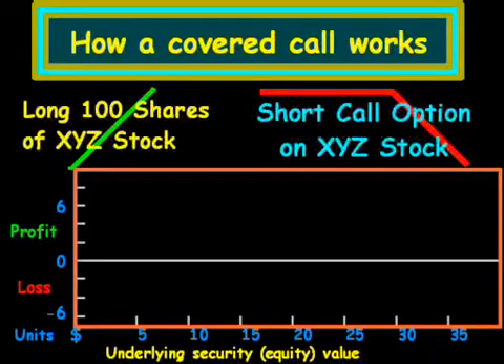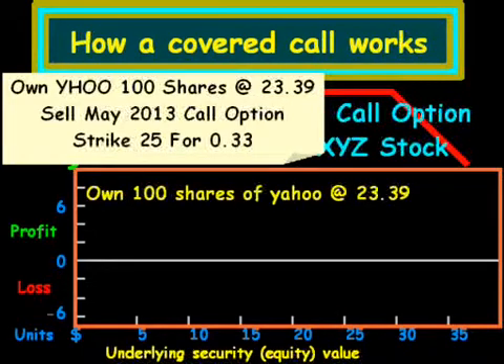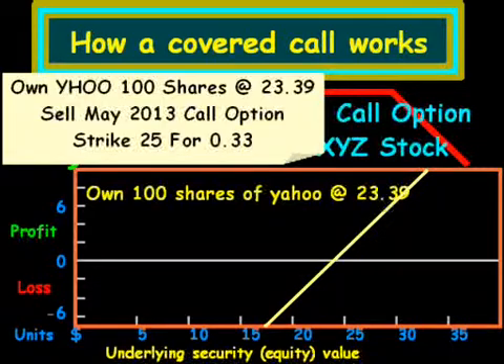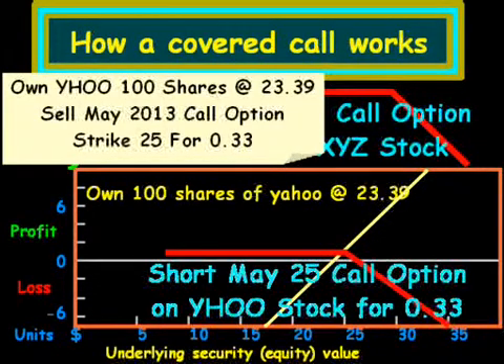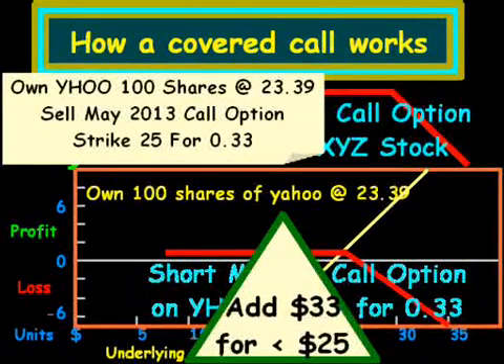And this is how our graph is going to look. To start off, remember that we own 100 shares at $23.39, and so $23.39 is going to be our intersect point for one of our lines. Then we are taking the position of selling a call option — the May $25 call option of Yahoo stock for $0.33. Essentially on this side, these two payoffs cancel out, so that is just going to be a flat line. On the left side of the equation, we are adding $33 — or $0.33 in this graph — for any stock price moves under $25. So we add $0.33 to that initial line.